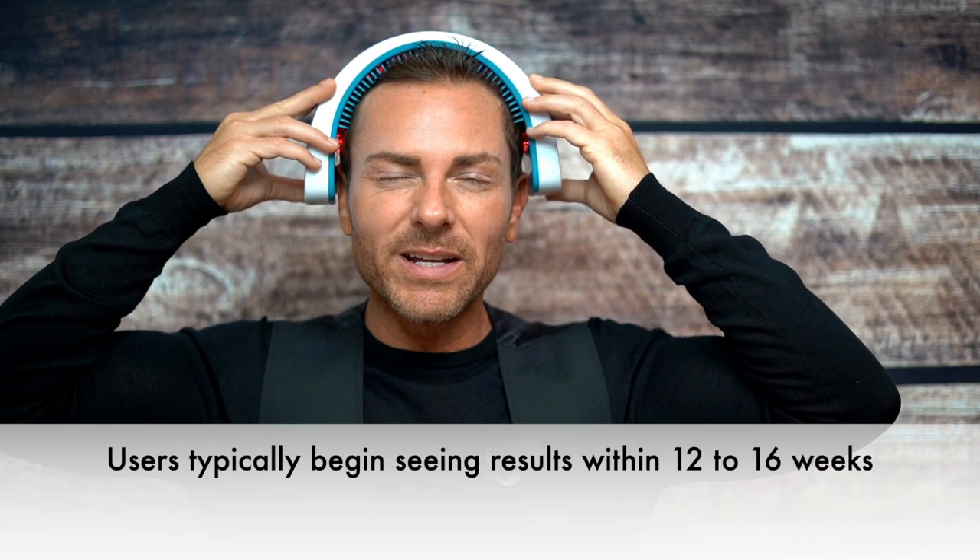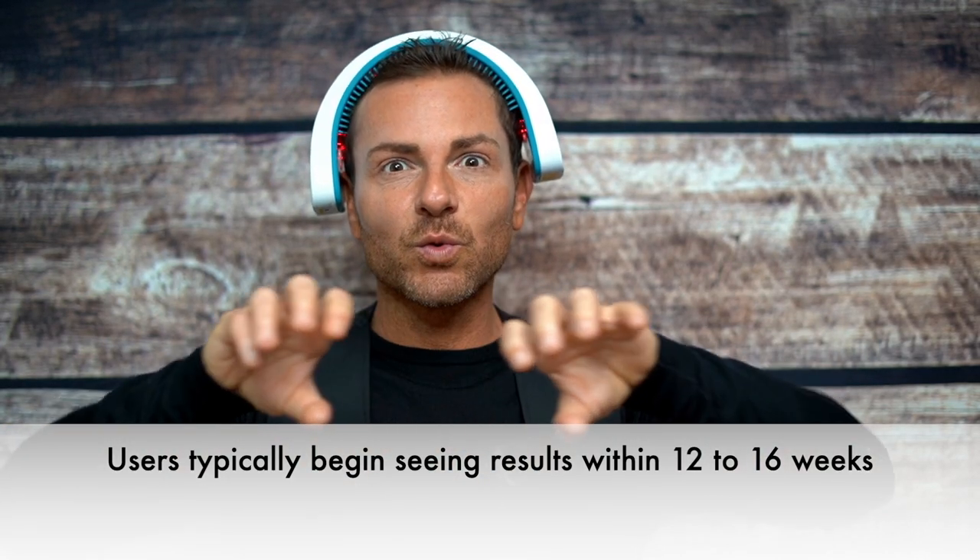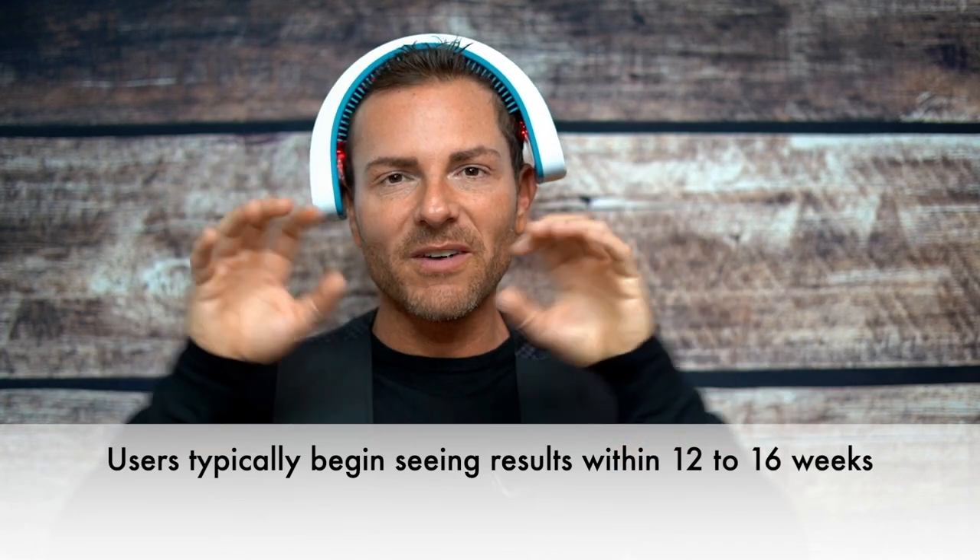You heard that vibration? That's my cue to move it to the center. You feel the actual teeth from the device opening up and moving my hair so the lights go straight into the scalp, which is pretty badass. I love it.